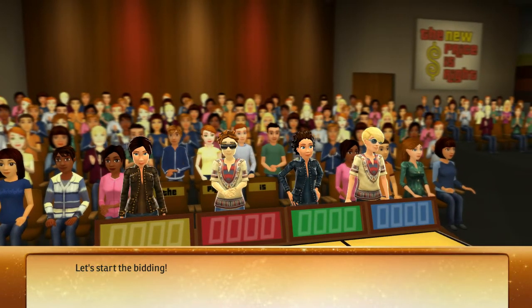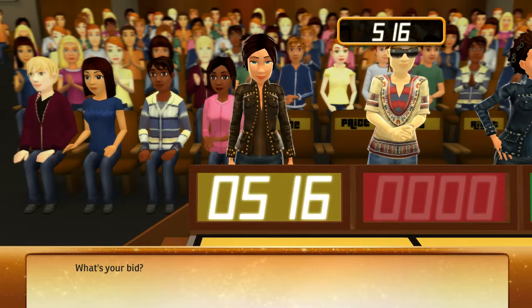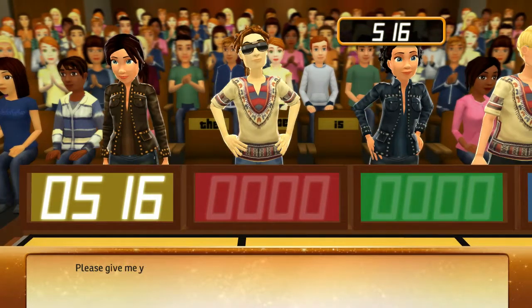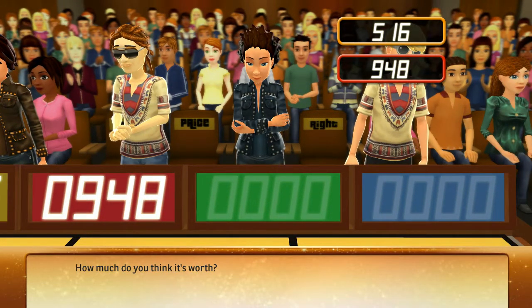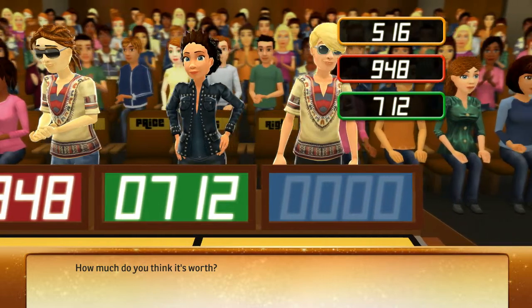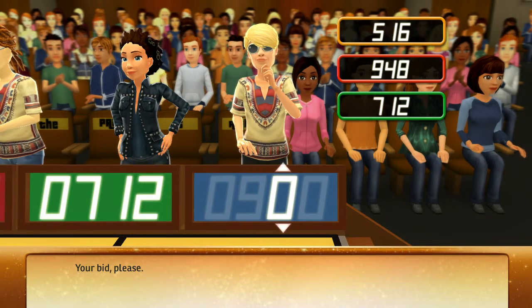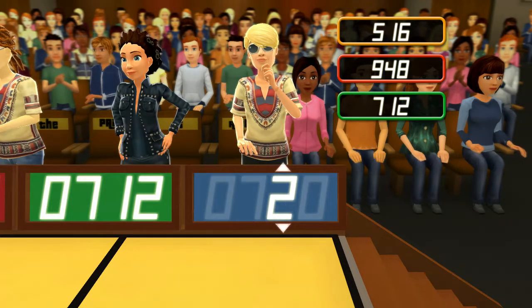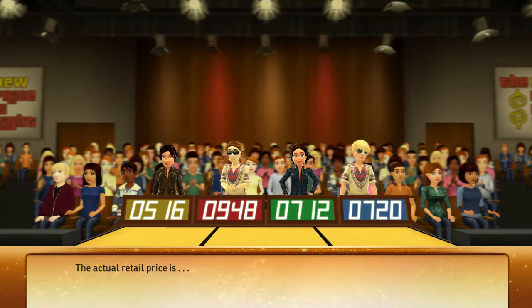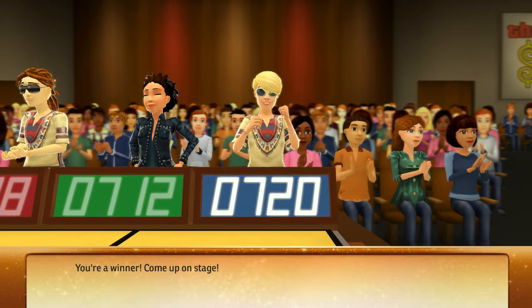Let's start the bidding. What's your bid? Please give me your bid. And how much do you think it's worth? Your bid please. The actual retail price is... You win! Come up on stage!